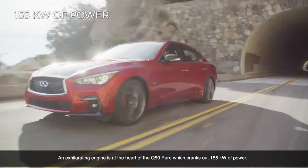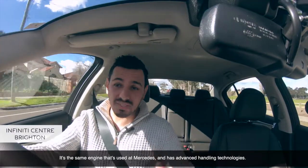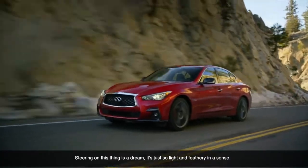An exhilarating engine lies at the heart of the Q50 Pure, which cranks out 155 kilowatts of power. It's the same engine that's used in Mercedes, and it has advanced handling technologies. Steering on this thing is a dream.